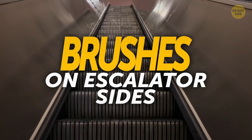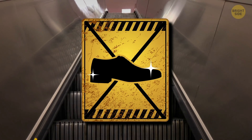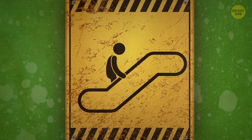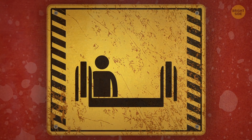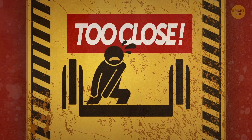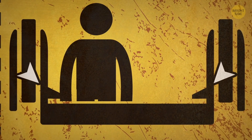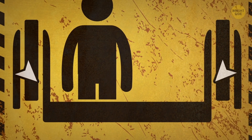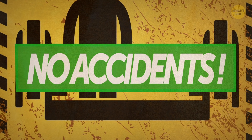Number 1: Brushes on escalator sides. No, they're not for polishing your shoes. In fact, these brushes serve an important safety purpose. You might have heard that most accidents happen when people get their bags or clothes stuck in escalators because they stand too close to the sides. But when there are nylon brushes on both sides, you can't help but keep your feet away from the escalator skirt panels. The result? No accidents.